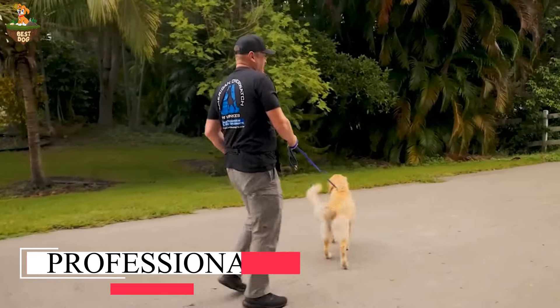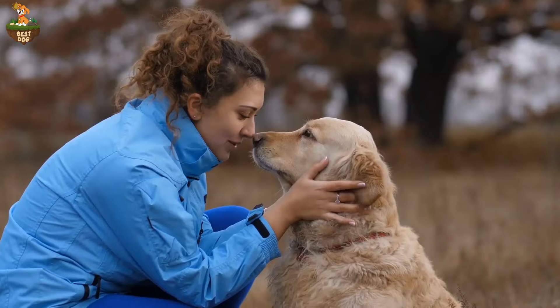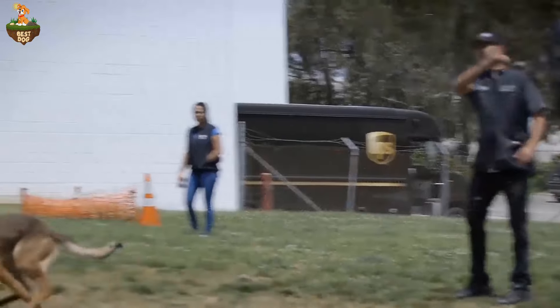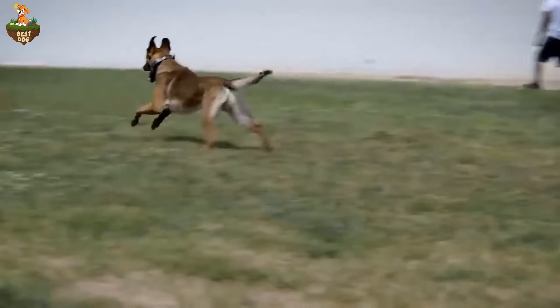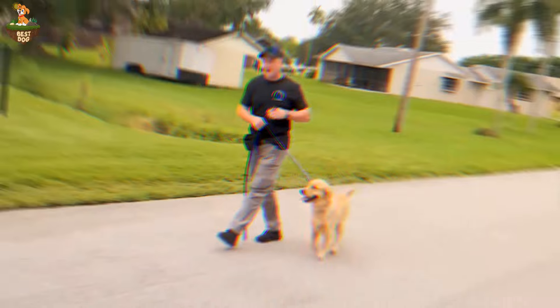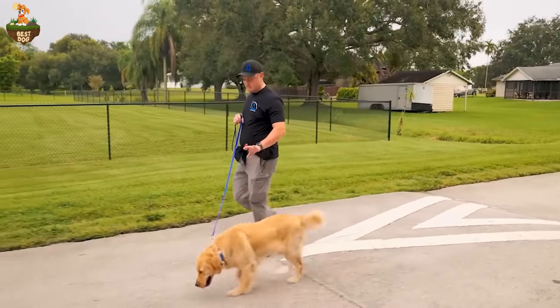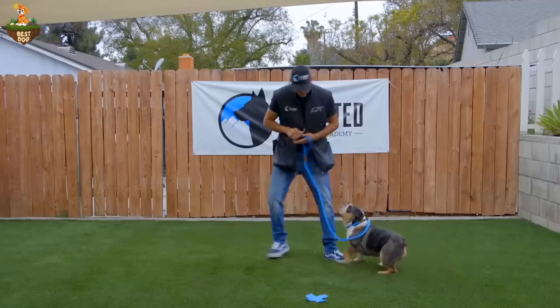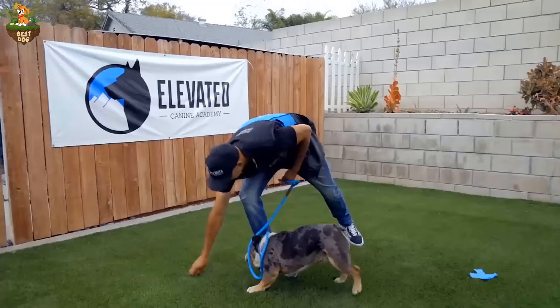Last but not least, number five: consider the help of a professional trainer or behaviorist. If your dog's separation anxiety is severe or persistent, seeking professional guidance can make a world of difference. A qualified trainer can work with you to develop a personalized plan to address your dog's specific needs, assess the underlying causes of their anxiety, and provide targeted interventions to help them overcome it.